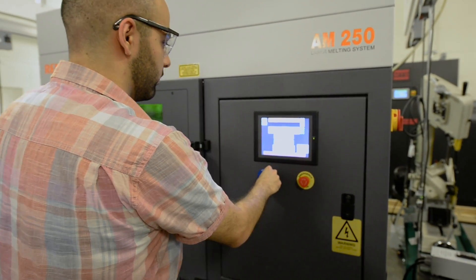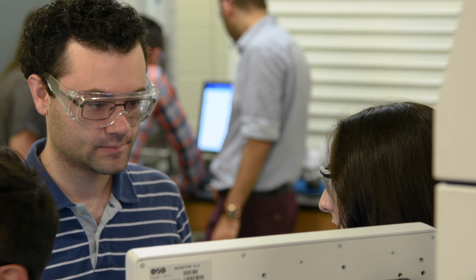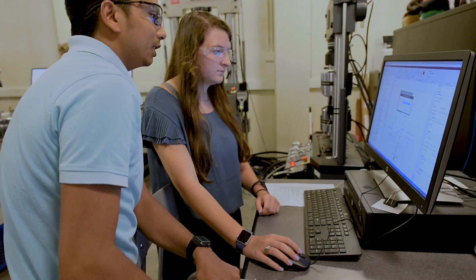With additive manufacturing, we have the ability to conform these implants so they fit the patient better, there's less pain involved, and it can be cheaper because we can reduce the amount of material in the implant.